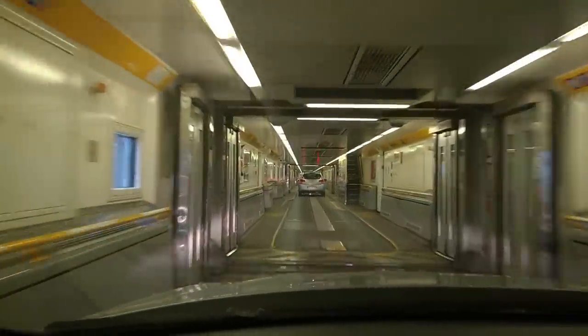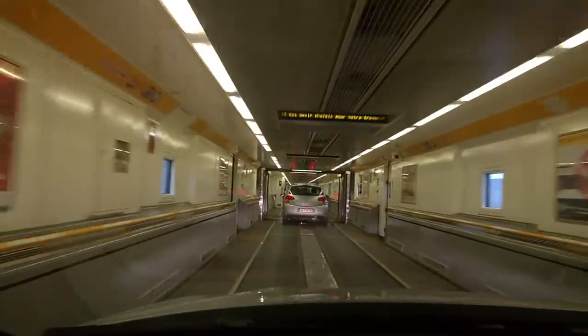We're just driving down through the train on this channel crossing. It's got an upper and a lower floor. We just park up and then ten minutes or so and the train will be on the move.